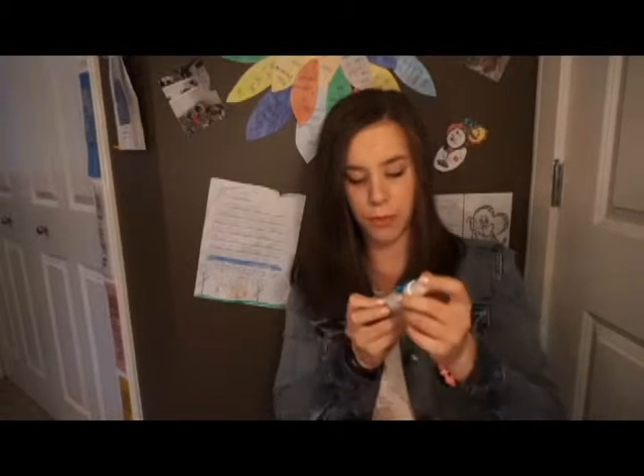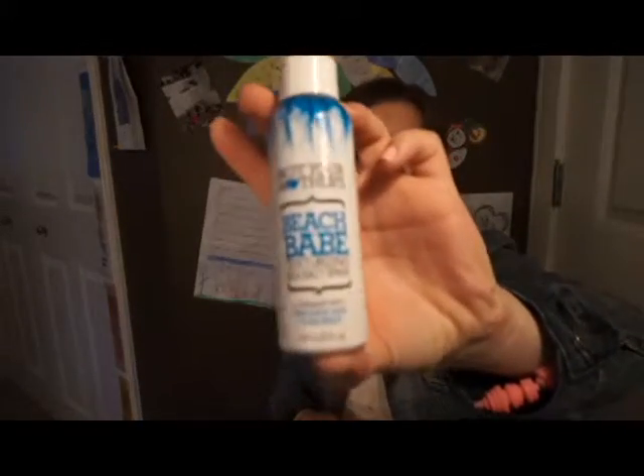I also got the Beach Babe Texturizing Salt Spray. I tried this out yesterday and I'm really not sure how I like it. It's supposed to give you beachy waves, but since I've got really straight hair it just makes my hair really tangled and kind of gross. I'm going to try it again and give it another shot.